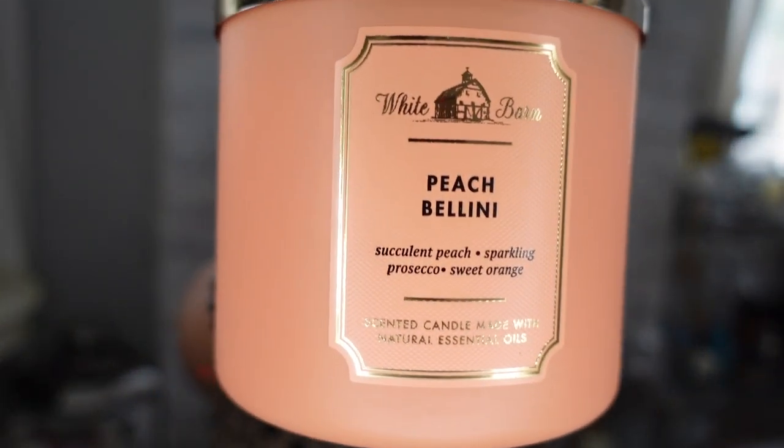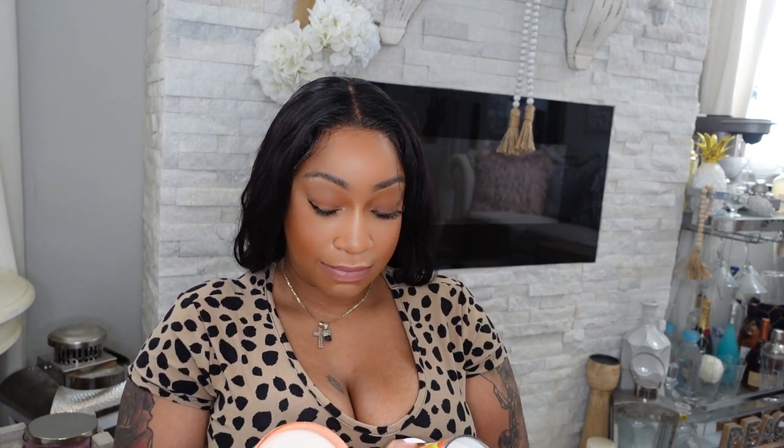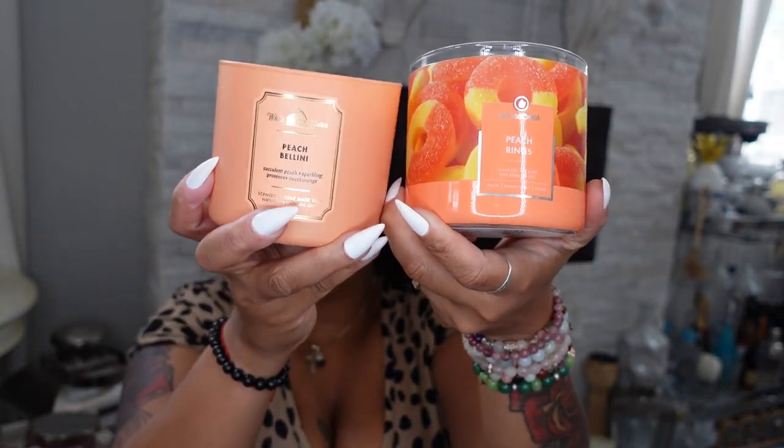The next candle is Peach Bikini from Bath and Body Works. Comparing it to the Goose Creek Peach Ring — they smell so similar! Peach Ring and Peach Bikini smell the same. The Goose Creek one is just cheaper. I like them both — this is a dupe for that. Just get both and see what you think!